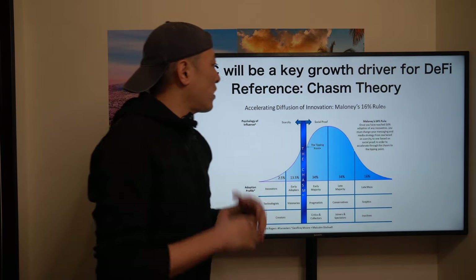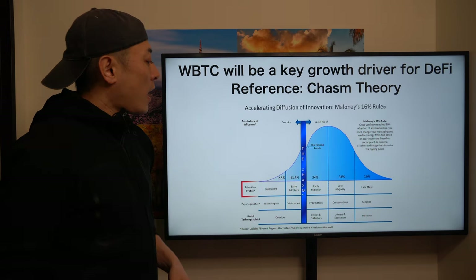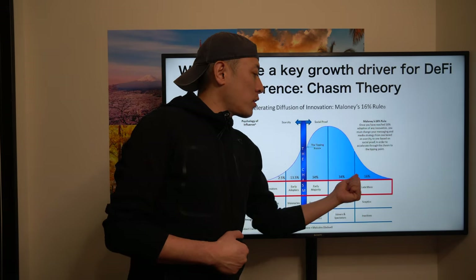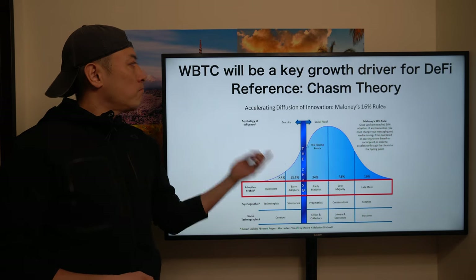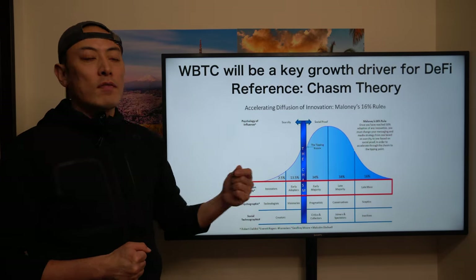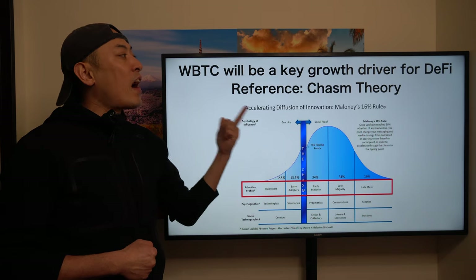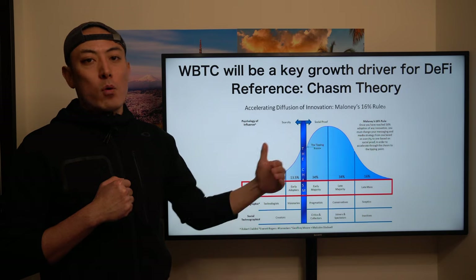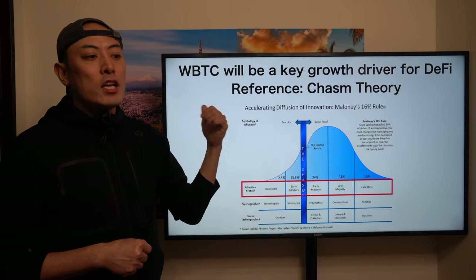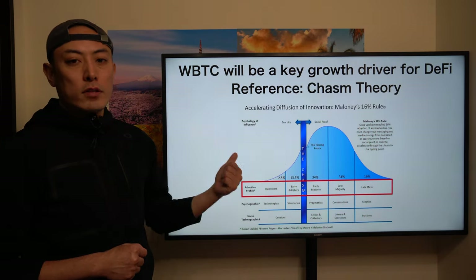The initial thing I want you to understand here is WBTC, because WBTC will be the key growth driver for the DeFi aggregation business. Once you understand chasm theory — innovator, early adopter, early majority, late majority, late mass — the most popular crypto asset for all of them is Bitcoin, not ETH, not Batcher, but Bitcoin. This means robust Bitcoin asset allocation solutions will be the key driver for DeFi aggregator players to achieve massive growth. Currently the WBTC market is mainly developed by Ren.